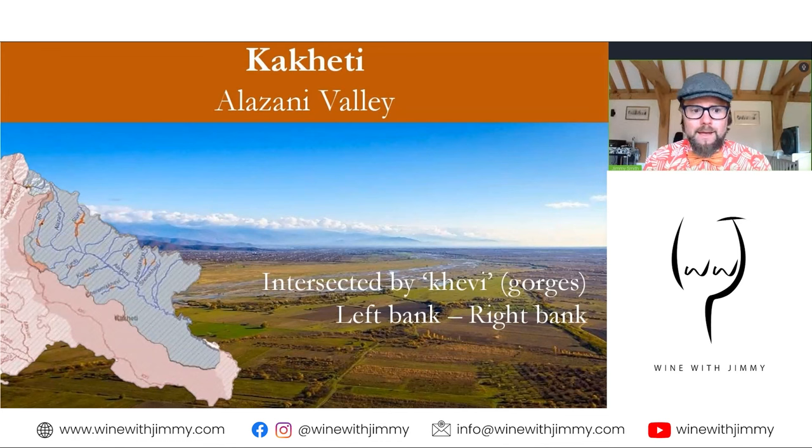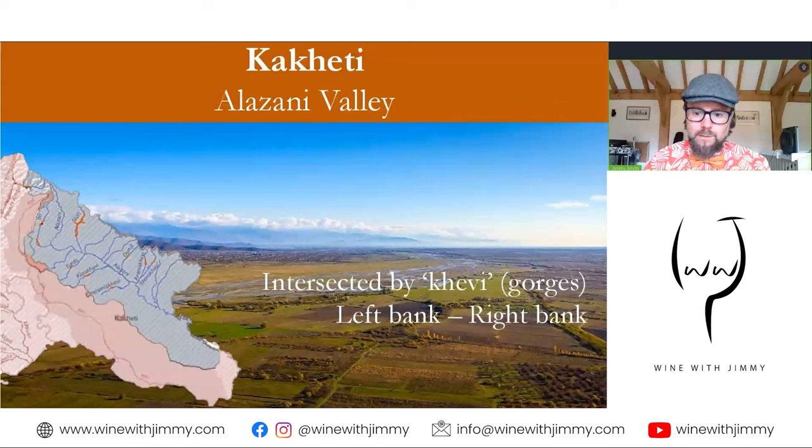That's the Iori River Basin. We're now going back to the Alazani River Basin, which is the main part of Kakheti. The Alazani Valley is very varied in terms of soil and climatic conditions. Both sides of the valley are intersected by what are called Khevi, or gorges, which bring rivers and divide the townships. Many are dried riverbeds that channel snowmelt into the valley, and most are tributaries of the Alazani. The soils of the left bank tend to be wetter, with less limestone and more alluvial clays, and the slopes are gentler, though good hillside sites are also available.